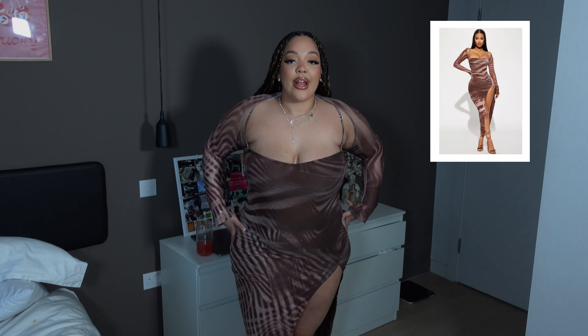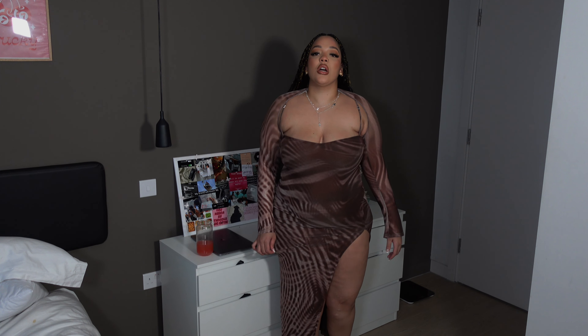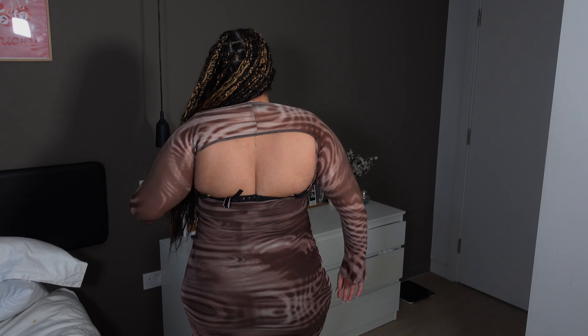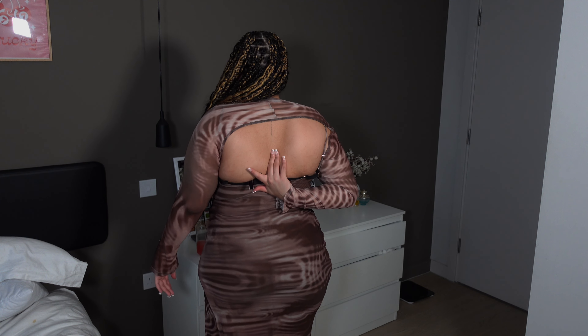This is the bottom of the dress — very cute. We love the slit, and it's not too high so it's not too risqué. The length is about down to my calves, so it's quite long — not touching the floor but just between the floor and the calves. It's really cute. This is the back of the dress — there's some back action going on. I love the detail on the pattern as well.